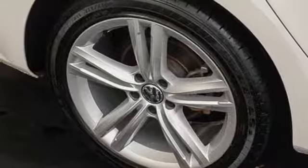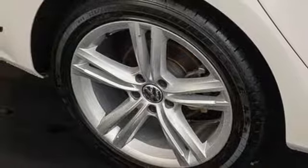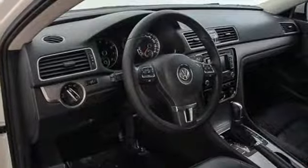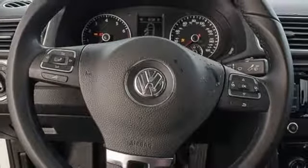Manual tilting steering column, intercooled turbo inline 4 cylinder engine, express open and close sliding and tilting sunroof, gas pressurized shocks and automatic transmission.